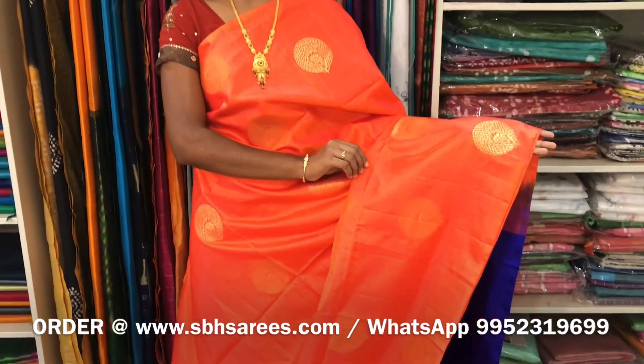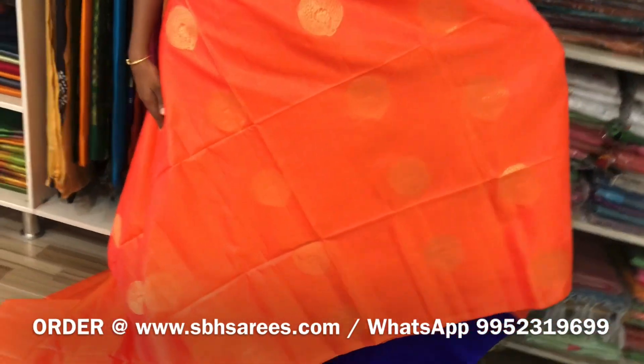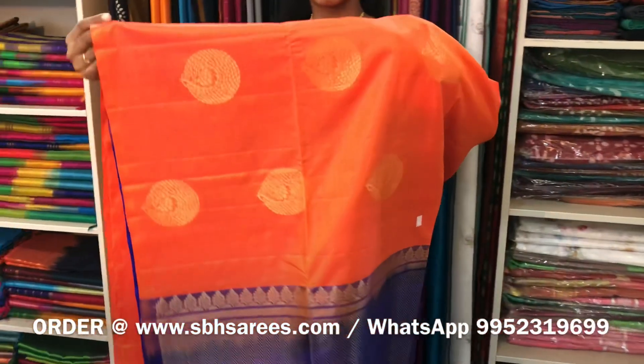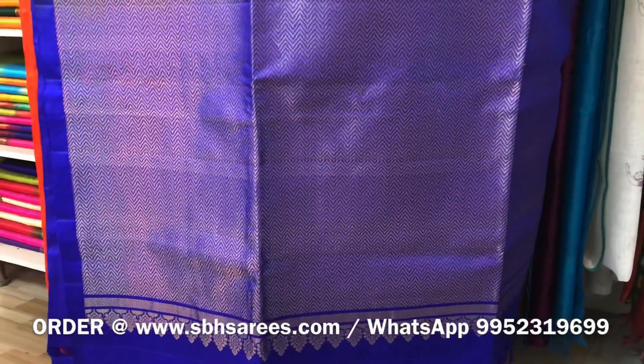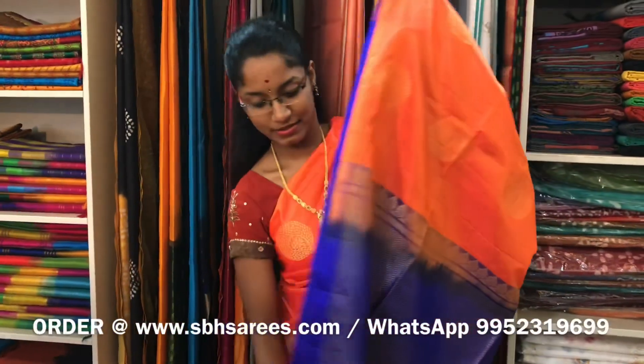This is a Jabalwar Kanjure and Soft Silk Saree with orange and violet combination. It is a borderless saree. On the entire body, we have Zari butas in floral pattern. It is a Zari Rich Pallu in violet color and a plain violet blouse. The price of this saree is 7100. We have much more color combinations uploaded on our website at www.sbhsarees.com.